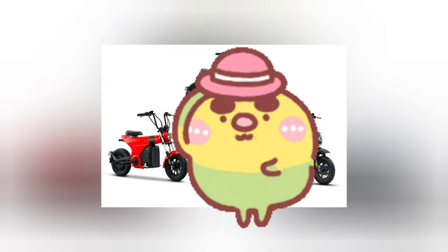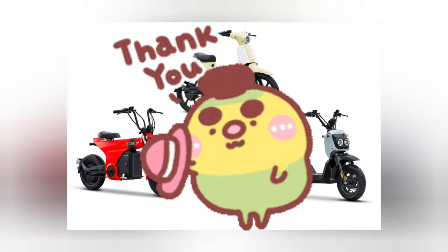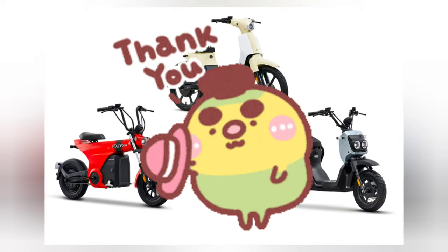That's all for today's update on Honda's design patent application. Stay tuned for more exciting news from the world of motorcycles. Thank you for watching.